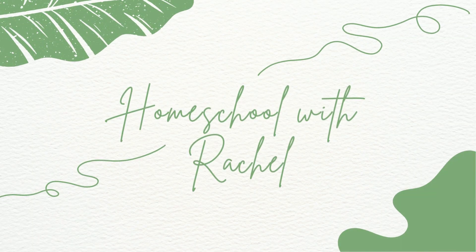Hello everyone, my name is Rachel and welcome to my channel. Today I will be doing an overview of Around the World with Picture Books Part One from Beautiful Feet Books — the Ghana unit, which is the final unit in this curriculum.